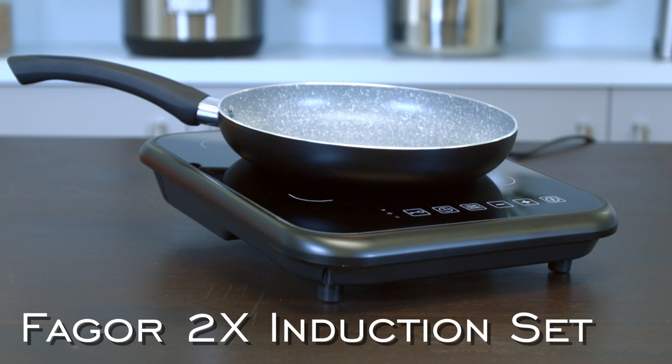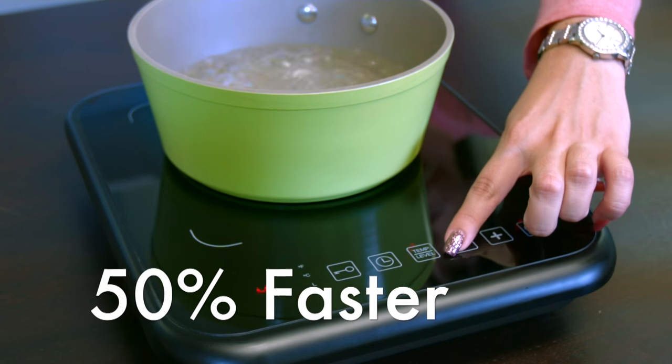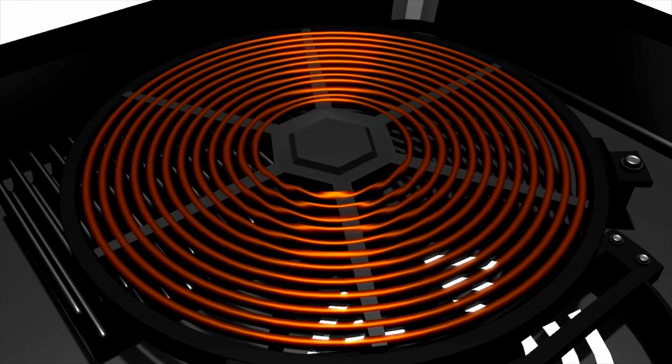Fagor's 2x induction set is the perfect introduction to induction. It cooks 50% faster than other cooking surfaces and uses 90% of energy produced, while providing precise and instant heat.